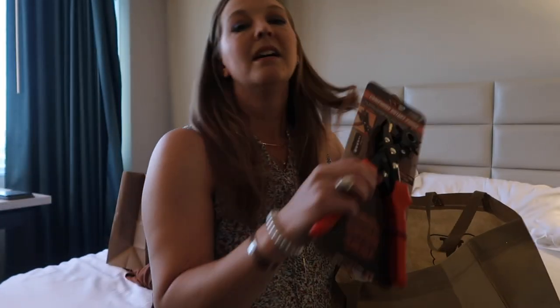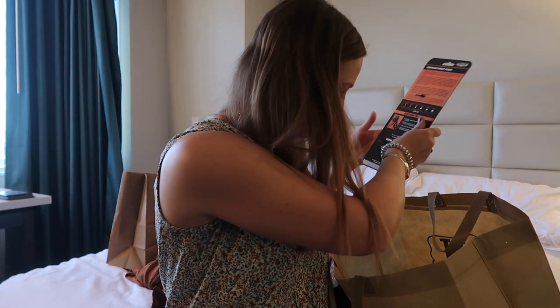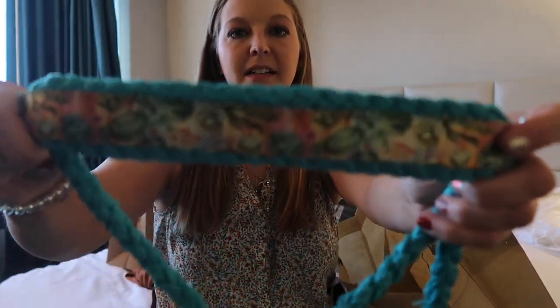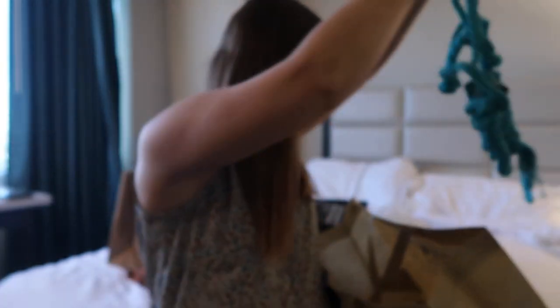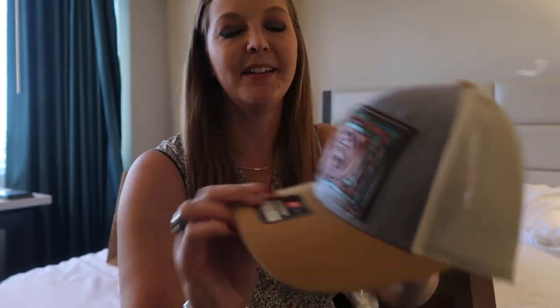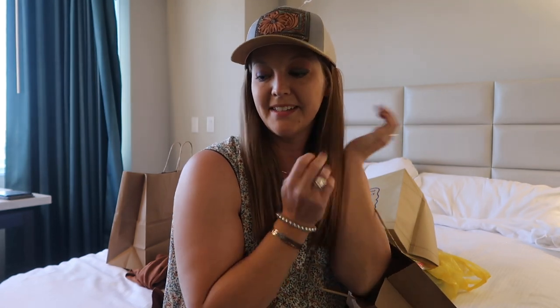I got a leather hole punch — only 20 bucks, pretty good deal. And I got a little rope halter and lead rope set that has cacti on the nose band. Last but not least, Leilani got me this really cute hat with a little turquoise and a little flower detail, which I love. So I got a new hat — and that's it! Definitely broke the bank on this trip.